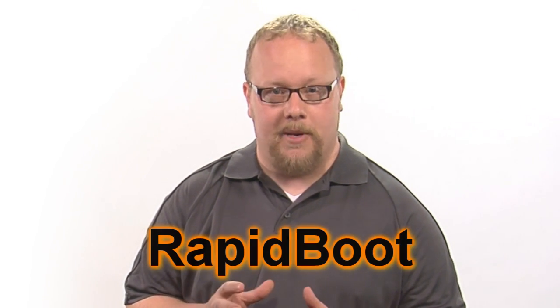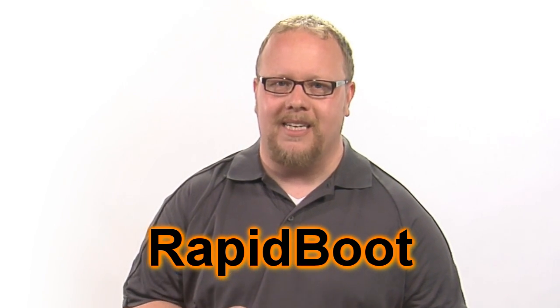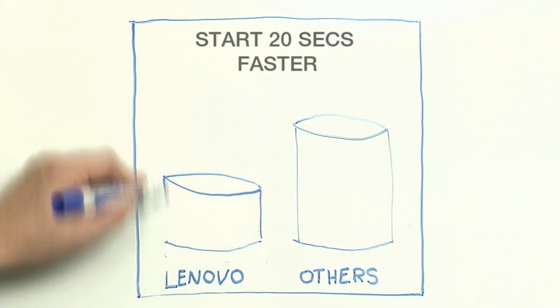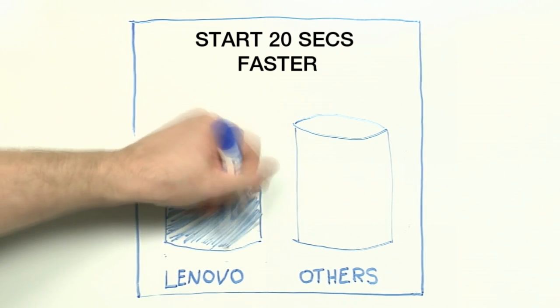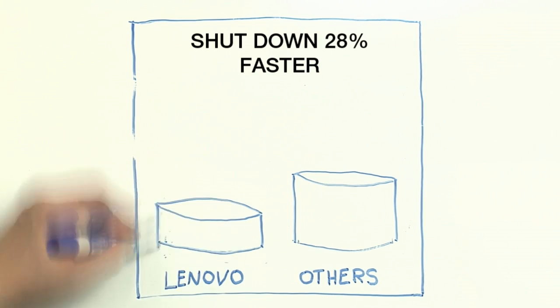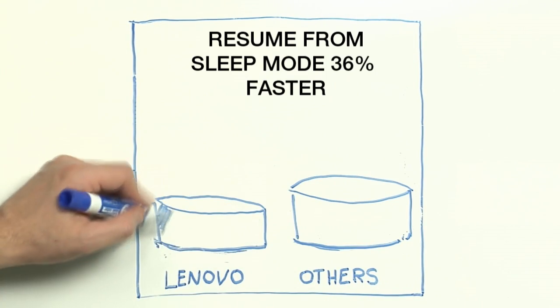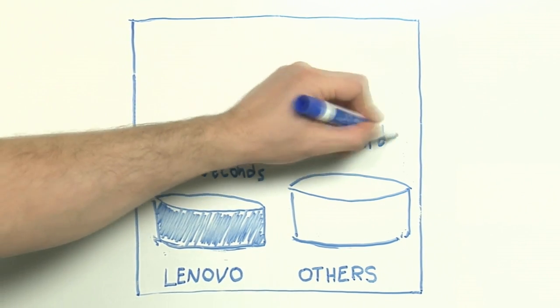In independent tests, Enhanced Experience 2.0 PCs have been shown to be significantly faster at startup and shutdown than similar competitors' products. All Lenovo Enhanced Experience 2.0 PCs utilize rapid-boot technology, which means that your PC has tuned and optimized system files, processes, and hardware settings. This allows you to start your Enhanced Experience 2.0 PC 20 seconds faster, shutdown 28% faster, and resume from sleep mode 36% faster than the average competitor's Windows 7 PC.